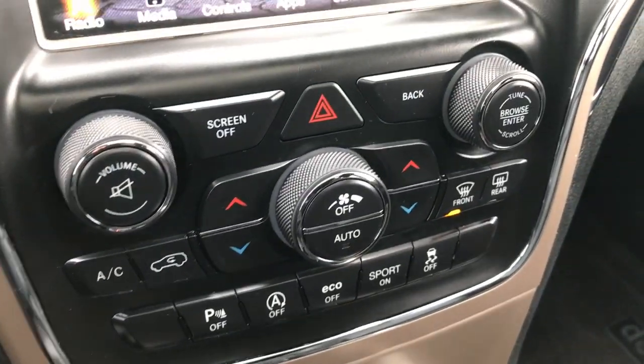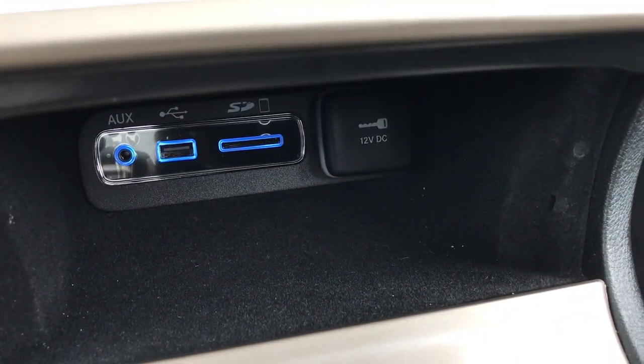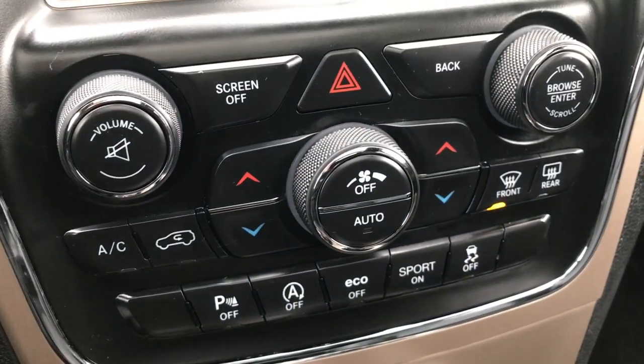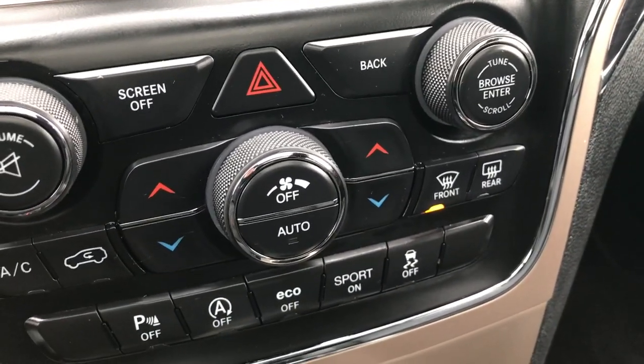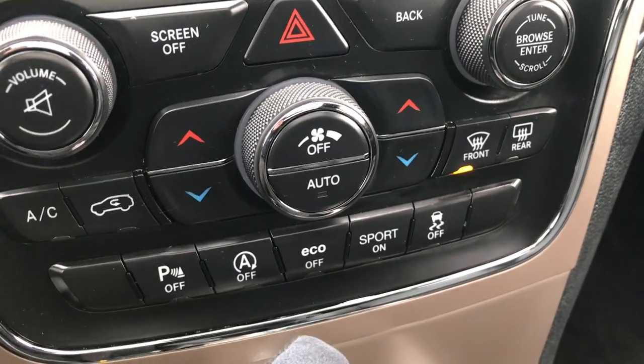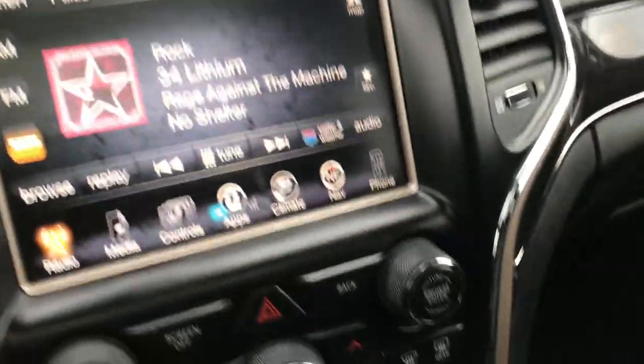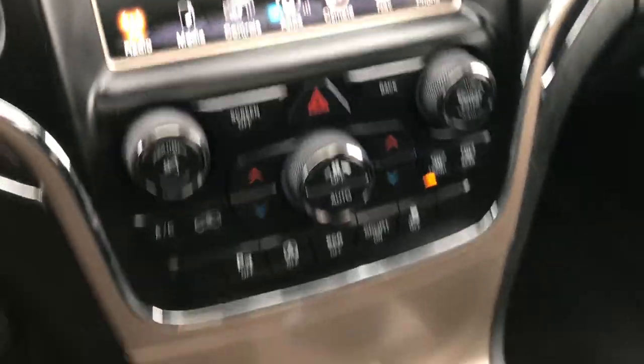It has dual climate control. Down here you have the AUX, USB, and SD card slots. Backup sensors can be turned off. This is the start-stop feature, which you can also turn off. There's an Eco mode and Sport mode, so you can use the paddle shifters on the steering wheel, and then the stability control right there.